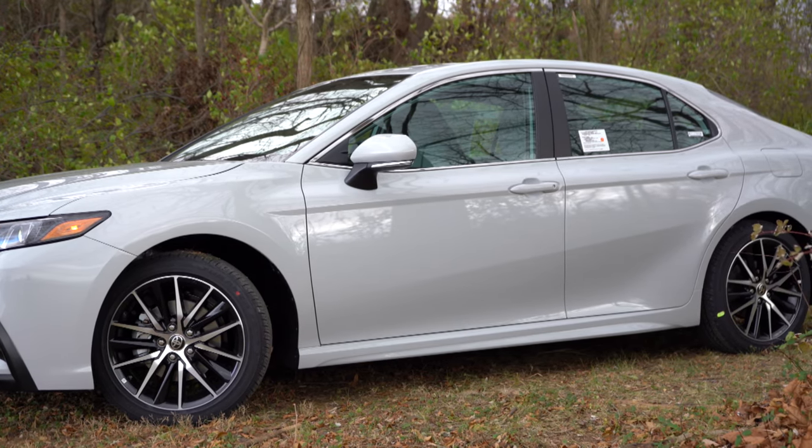Rear legroom comes in at 38 inches, so even at six feet tall there's a good amount of space back there. There is a rear center armrest with cup holders coming standard across all trim levels, along with front seatback pockets. As far as room for improvement, there's no rear ventilation on our SE trim and no charging ports for rear passengers either.